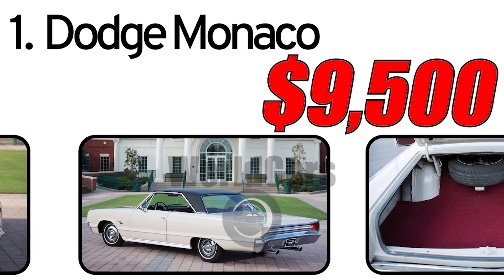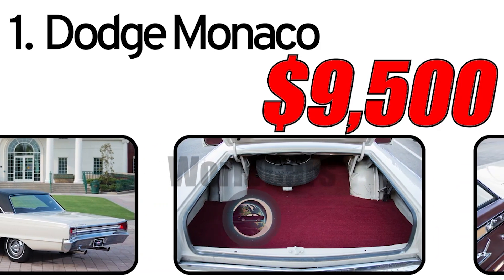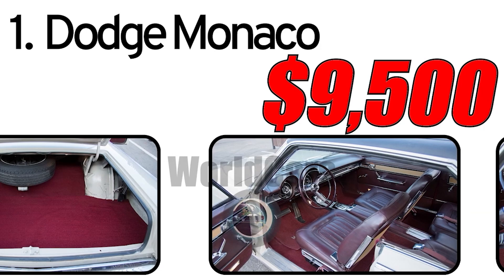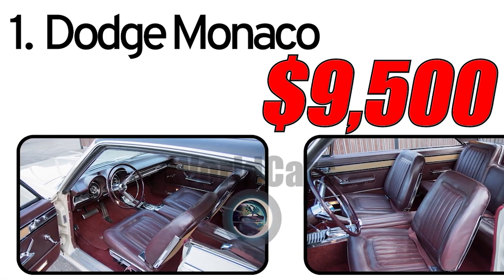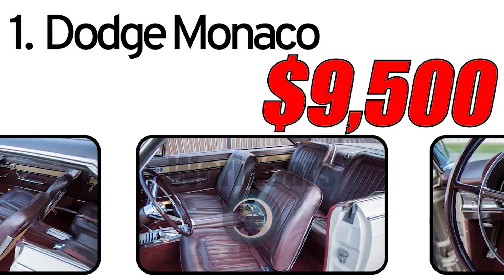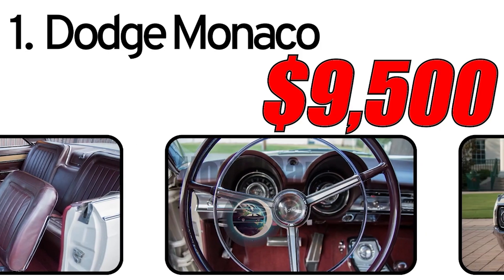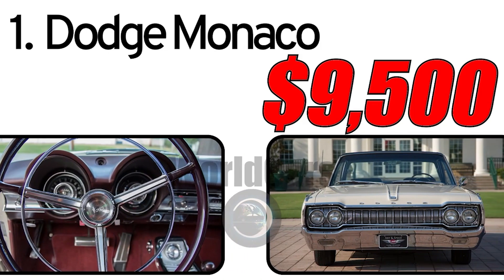Interesting facts: The Dodge Monaco appeared in cinema, especially in the famous 1980 film Blues Brothers, where cars of this model were used in various scenes. Some versions of the Dodge Monaco were used in US police services, giving them the status of reliable and fast cars. In the secondary market, the 1965 Dodge Monaco's price is approximately $9,500, taking into account its condition, rarity, and operational history. After many years since its release, the 1965 Dodge Monaco has become popular among collectors, with many owners maintaining and restoring these cars to preserve their historical value.